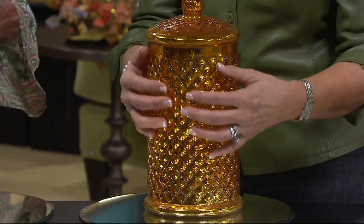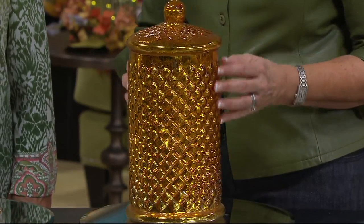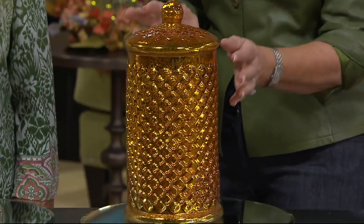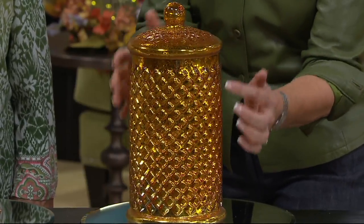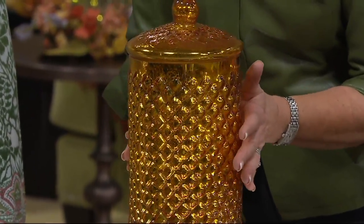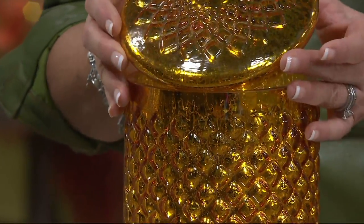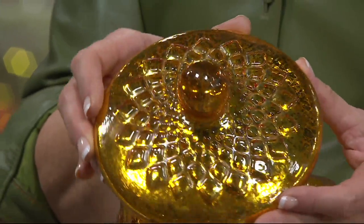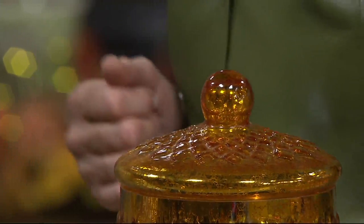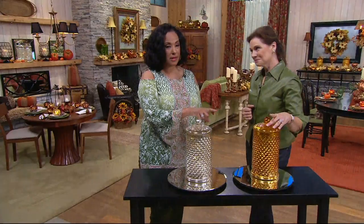This amber color — there's something about this honeycomb quilting that is just irresistible. I'm not going to call this hobnail, because that's really more of a round treatment. This really has a very defined diamond crisscross grid, so I think honeycomb is really a more appropriate pattern name for it. And the lid as well has the same starburst pattern with that wonderful little finial top.